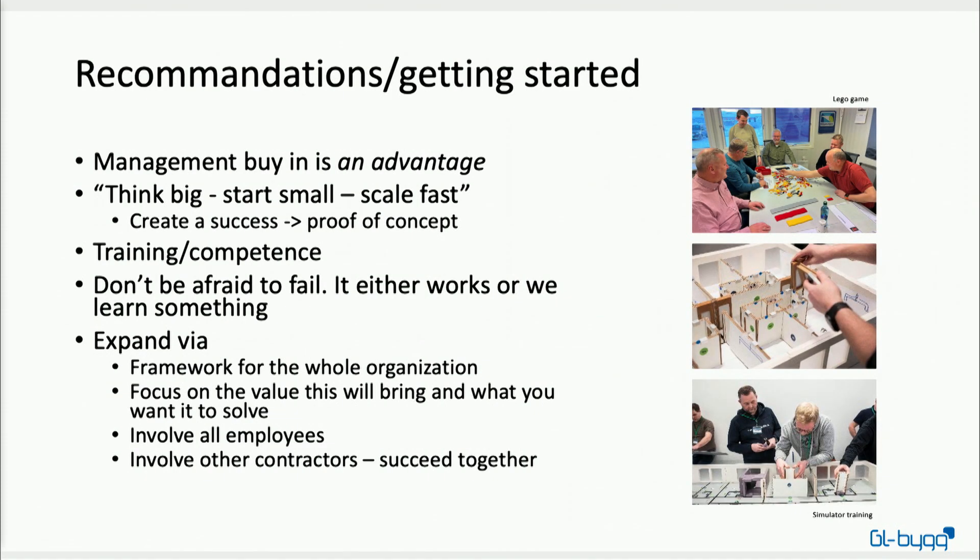I'd like to offer some recommendations on how to get started. First, management buy-in is an advantage, but each and every one of us can do something without waiting — you can try it out yourself and show that it works. Second, think big, start small, and scale fast. Gunnar gave a good example today with the ICE sessions: you think big, but start small, and then scale it into a success for the whole company. Create a proof of concept and then scale it into an organizational strategy.